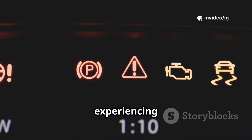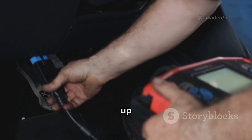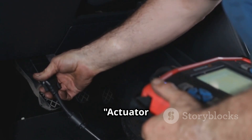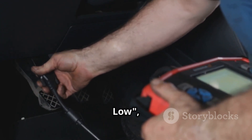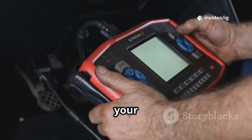Hello everyone. Is your car experiencing electrical malfunctions, throttle issues, or trouble shifting gears? If your OBD2 scanner pulled up P0658, actuator supply voltage B circuit low, this means there's a problem with the voltage supply to key actuators in your vehicle.